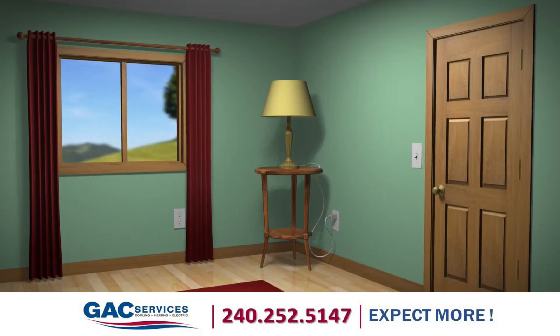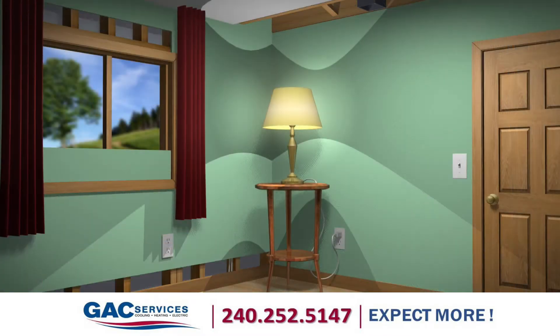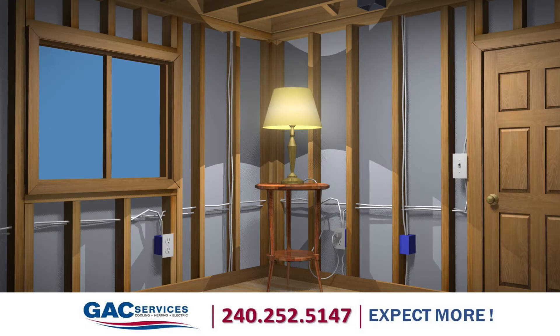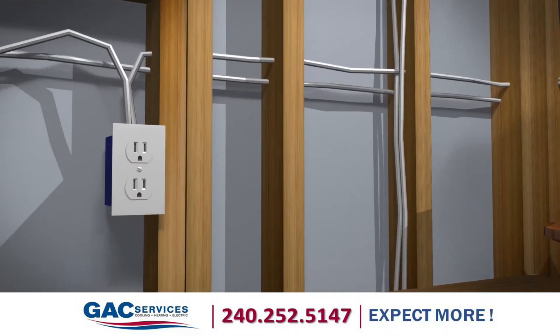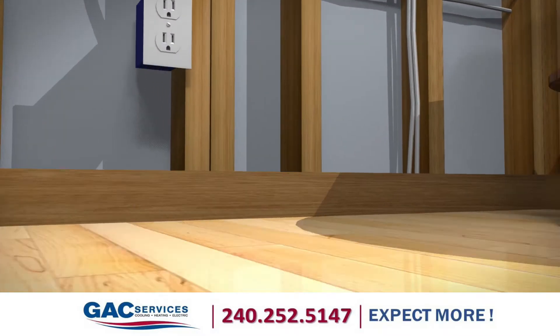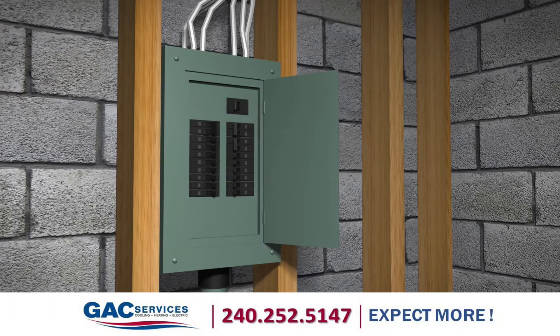Most of us take electricity for granted. We simply flip a switch and the lights come on. But have you ever thought about what's going on inside your walls? Inside your walls is a maze of electrical wires and junction boxes that connect to your circuit breaker panel. The circuit breaker panel is the heart of your electrical system — it's where power comes into the home and then is distributed where needed.